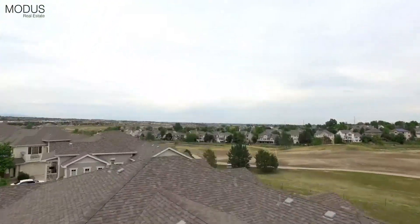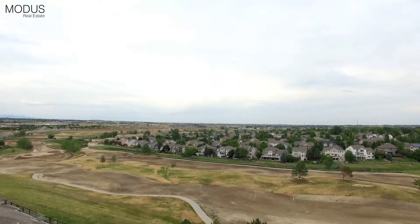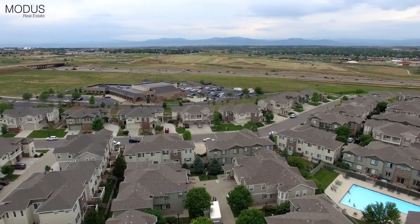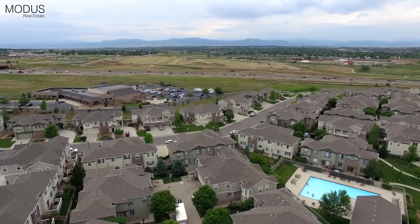This great end-unit townhome backs to the newly renovated golf course. It features two bedrooms, three bathrooms, 1,328 square feet, and is close to bike paths, I-25, restaurants, and shopping.